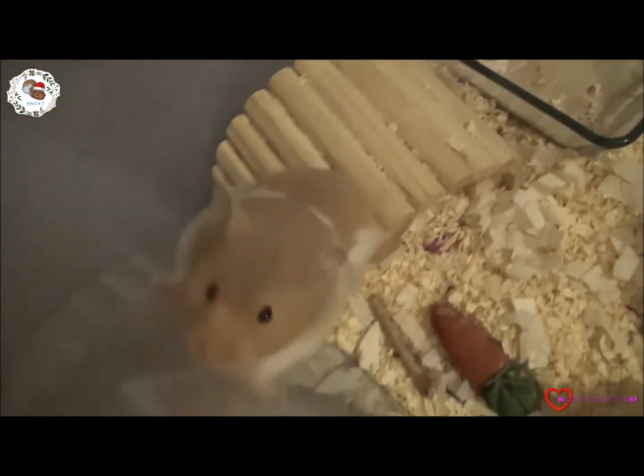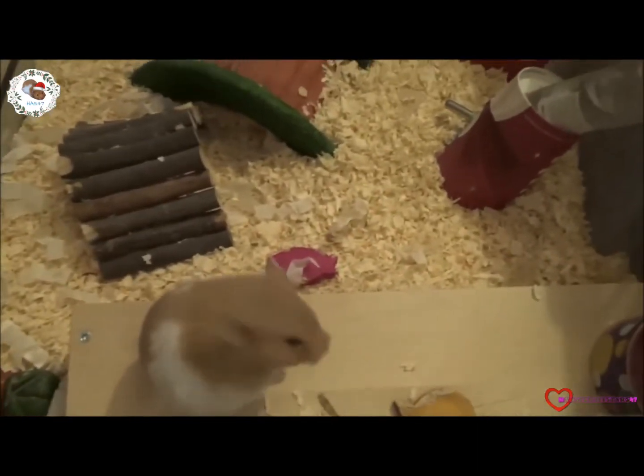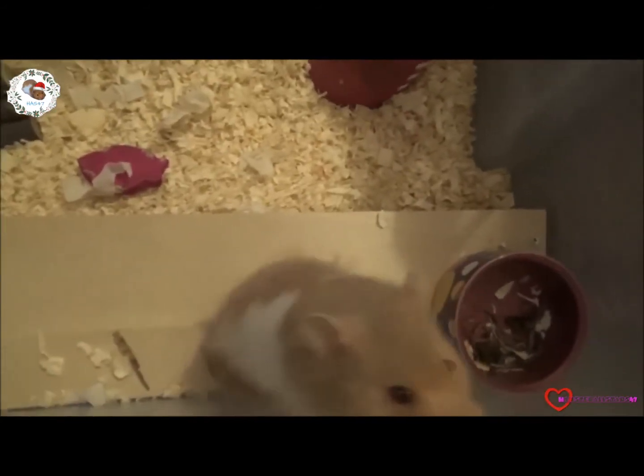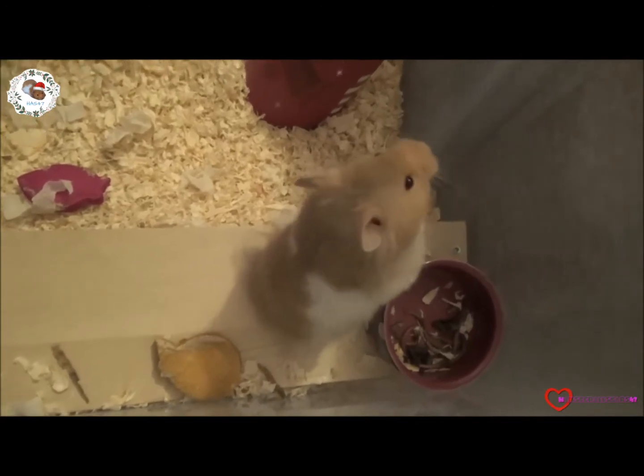He's got a 29-centimeter wheel coming, which makes him a very spoiled little boy. It's best for long-haired Syrians to have a big wheel since they tend to get stuck in smaller ones. He's never had a big wheel before — he came with a little wheel, poor little boy.